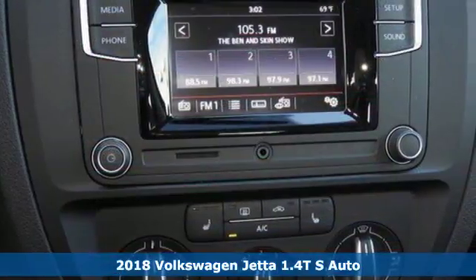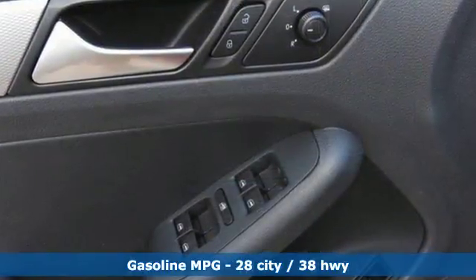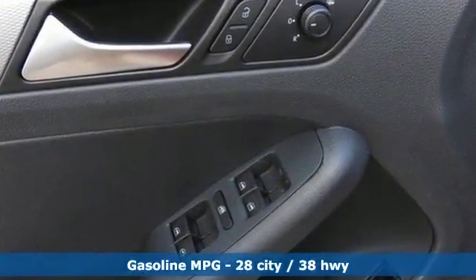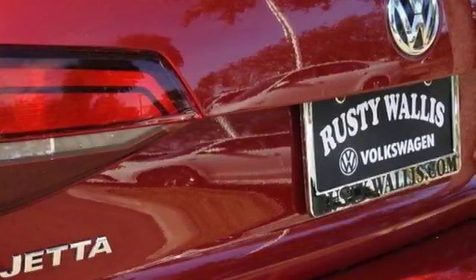You look around the cabin and see all the technology at your fingertips: a touchscreen sound system, Bluetooth, the sporty multifunction steering wheel. Safety features, including intelligent crash response systems, surround you.